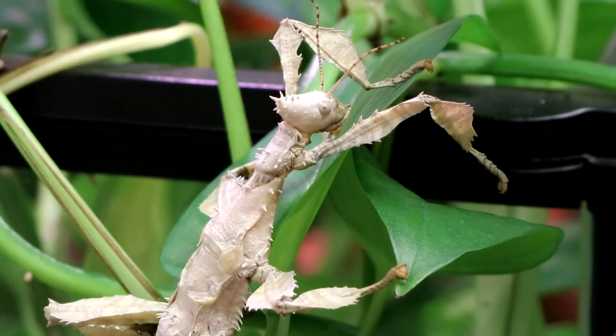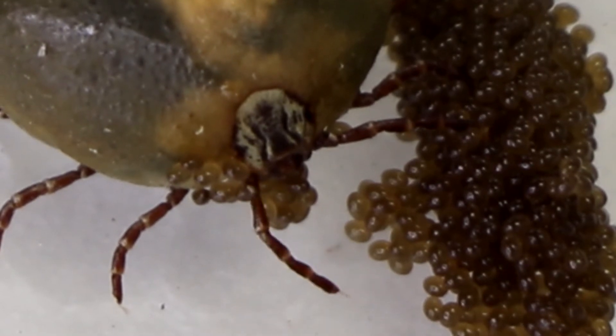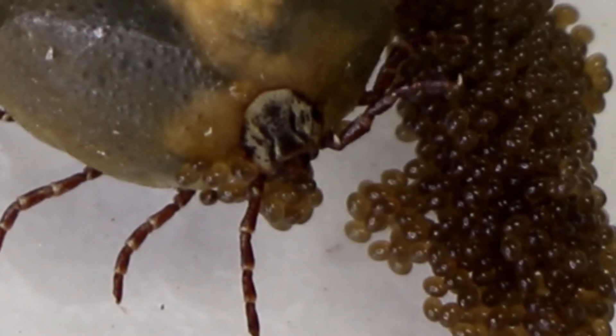So while these might seem like minor differences, think about it — these bugs are trying to look like leaves. Therefore, the thicker and wider you look, the more likely you are to blend in with your environment. By being bigger and better camouflaged, the survivability of these females increases. These traits make them more successful parents, which make them have more successful kids and therefore more successful grandkids.